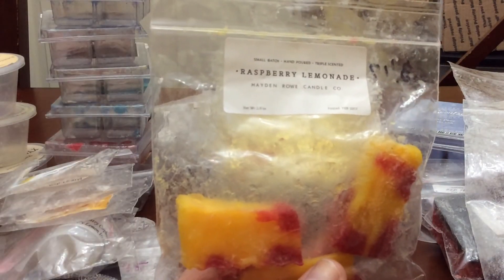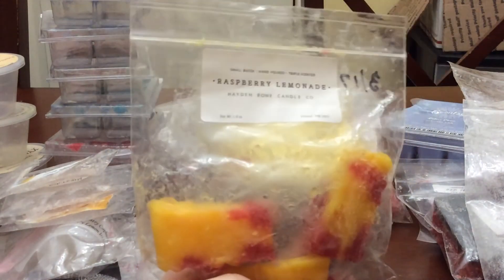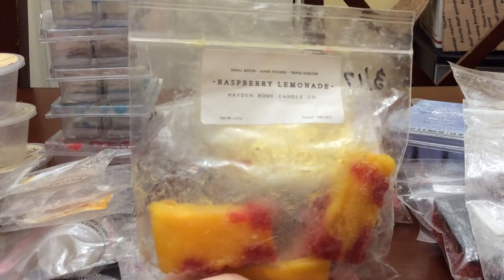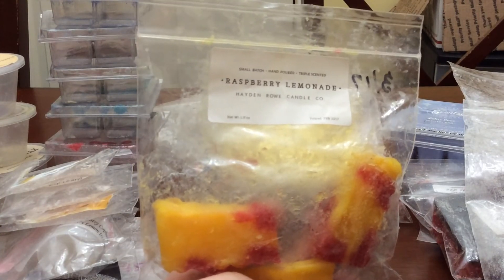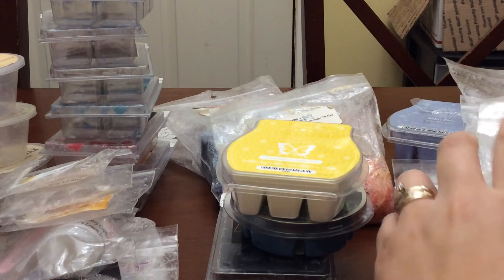I used another piece of Raspberry Lemonade from Hayden Rowe. There are three pieces left. I'll probably throw this in this coming week's box because lemonade scents I'm kind of getting out of as we are going to get into fall in another little over a month, so I am going to try to work on these so I don't hold them over till next year.